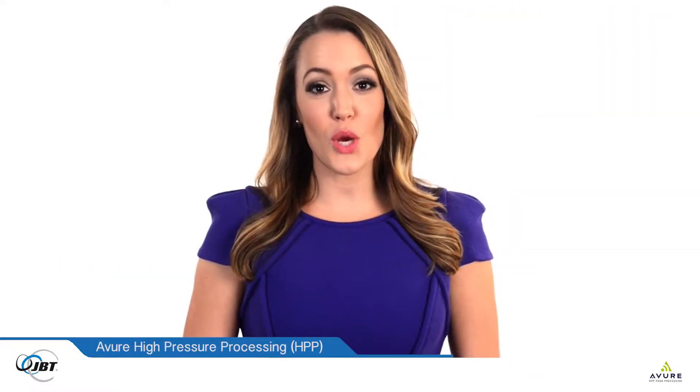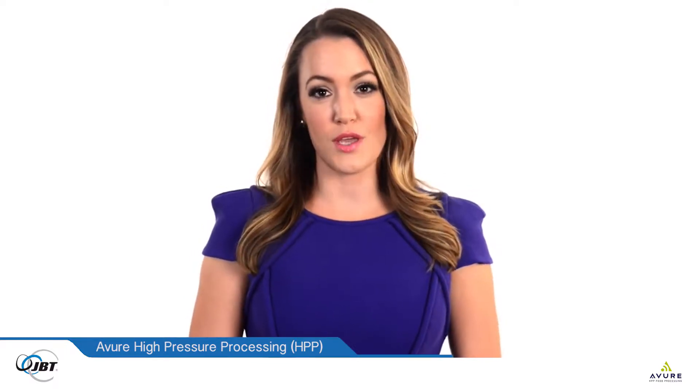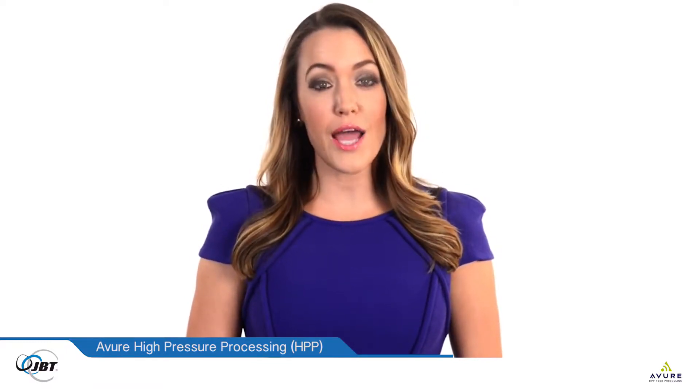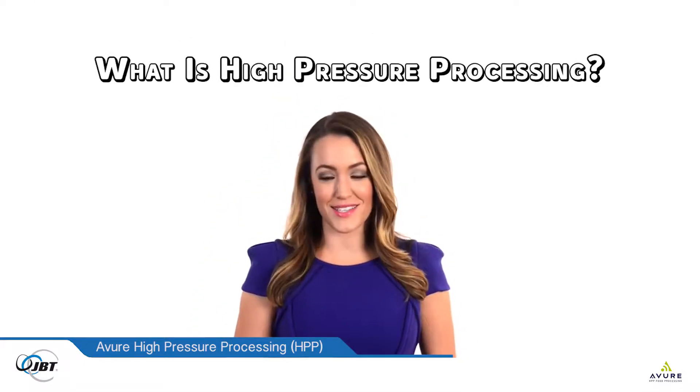Hi, I'm Emily Nelson here with Avior Technologies to explain how they innovate our food industry with HPP, or high pressure processing. Let's get started. So what is high pressure processing?